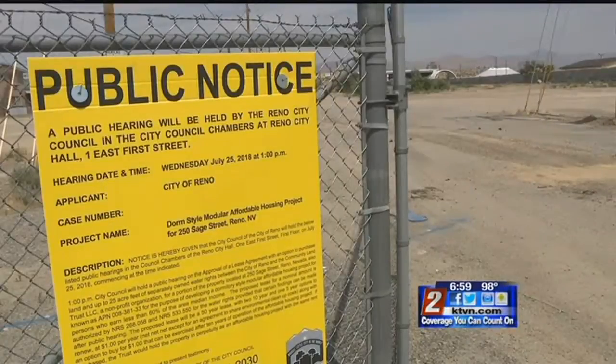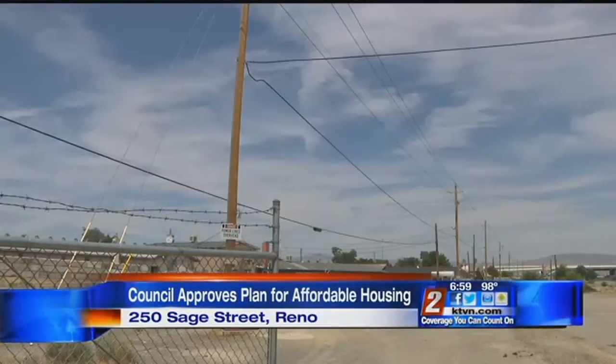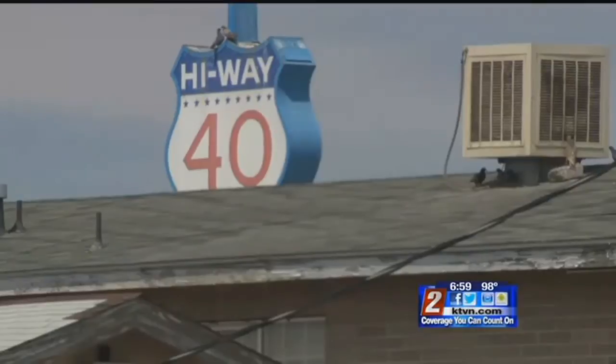The buildings are going to come rolling in on nine trucks on August 15th — that's the date. And that will be the first of six trips that will transport these modular units through mid-October. They should be ready to go by the end of that month.